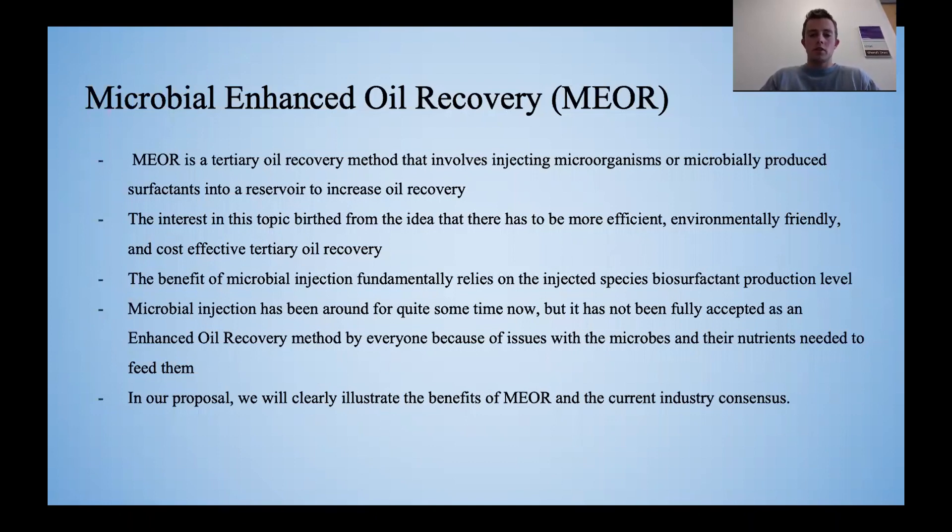In our research, we noticed that the benefits of microbial injection fundamentally rely on the injected species' biosurfactant production level. These biosurfactants will decrease surface tension inside the reservoir and lead to increased oil recovery.